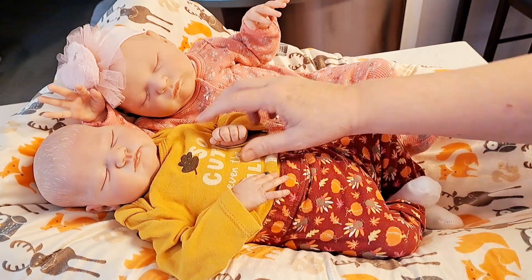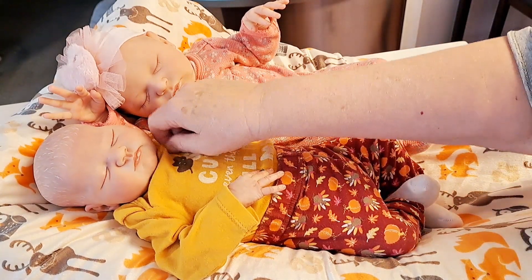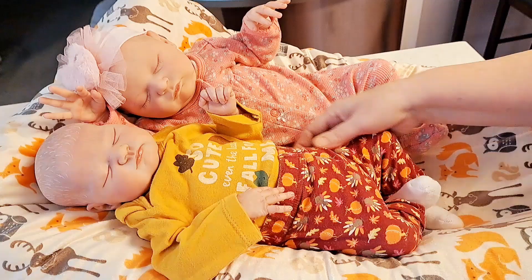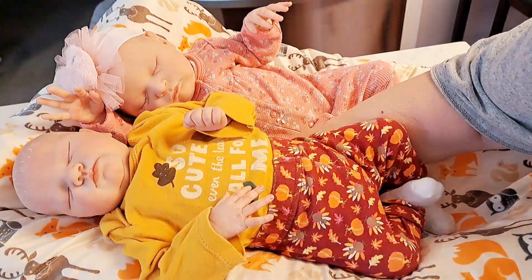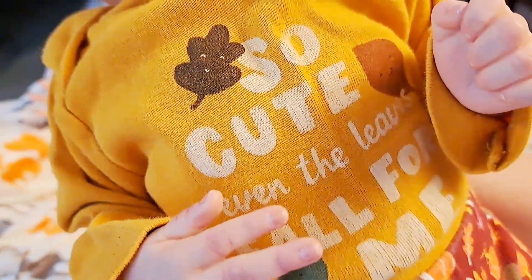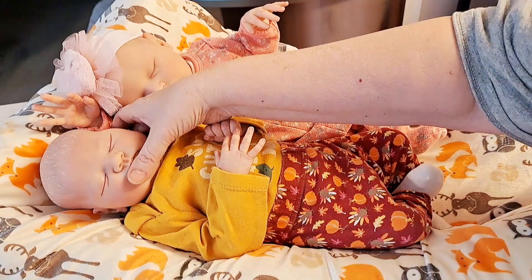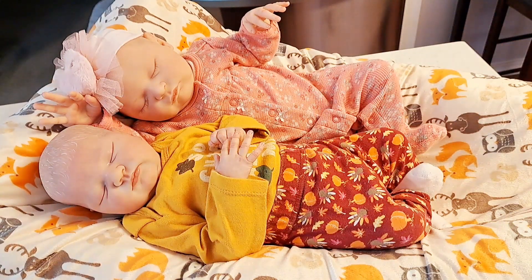This shirt just cracks me up. It does have a brown leaf, a green leaf, and a rust colored leaf as well. I'm going to bring her a little bit closer, because this is just the cutest shirt ever. Look at that — 'So cute, even the leaves fall for me.' Let's put you back so you can see your aunties and uncles.